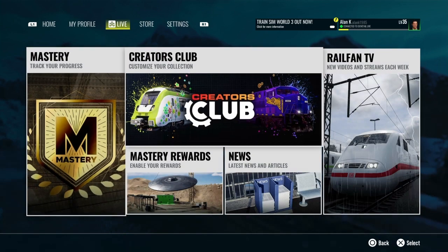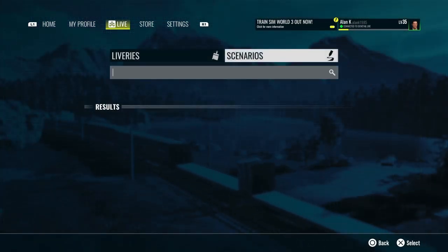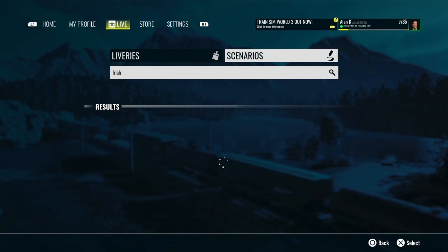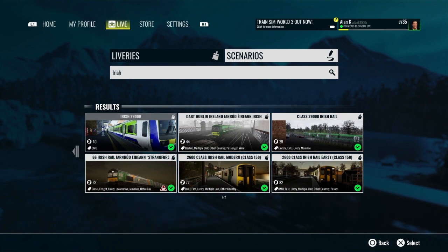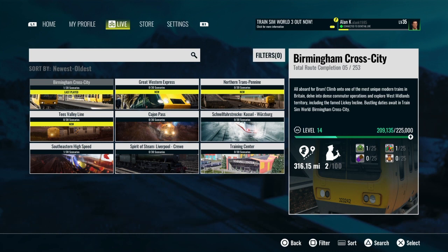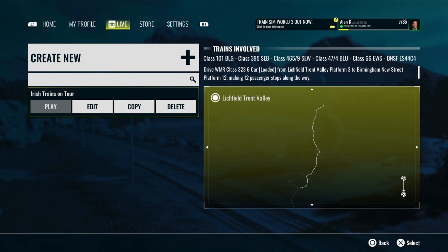So I thought: what could I do to make this feel a bit more homely? I went to the Creator Club, hit search, and put in 'Irish,' and a number of different orders literally popped up. I downloaded a few and then had a second thought — I went into the Scenario Planner on Birmingham Cross City and created this scenario: Irish Trains on Tour. It's a Class 29,000 DMU from Litchfield to Birmingham New Street, making 12 stops along the way, with 19 services coming the opposite direction in different virtual liveries.